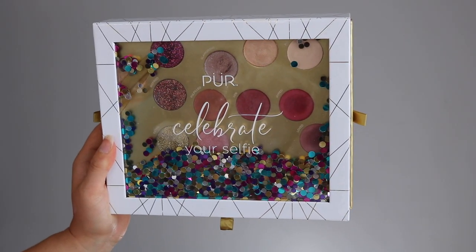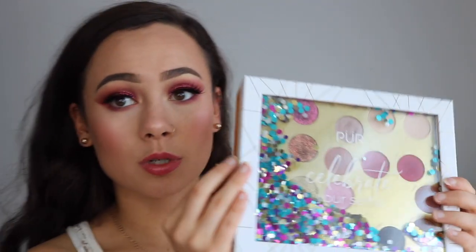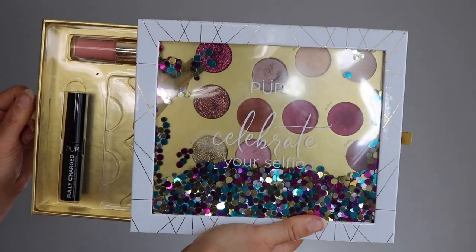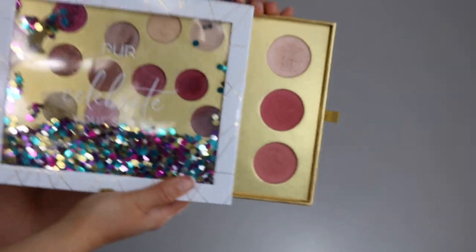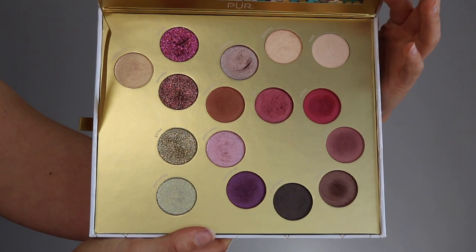Immediately I want to get into the packaging of this because it's absolutely amazing. It comes in this really cool box — it's really big and chunky, so definitely it's not for travel. As you can see, it has this clear overlay, but inside it has little sparkles that go everywhere, which is super cool. It has two pull-out drawers on the side, so you aren't just getting eyeshadows. You're getting a mascara, a lip gloss, a pair of lashes, and on the other side you have two blushes and a highlight.